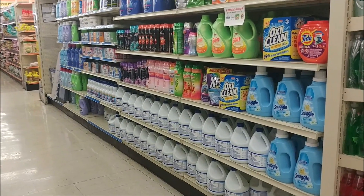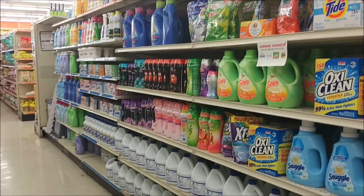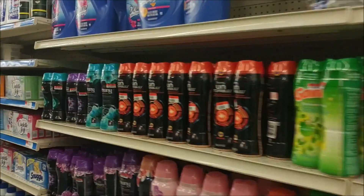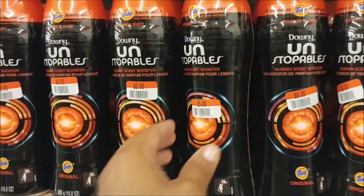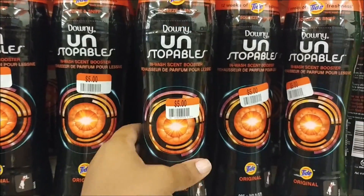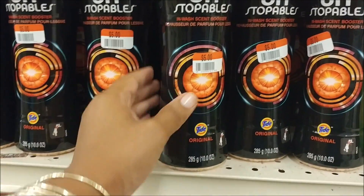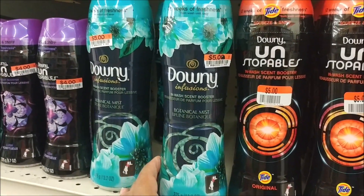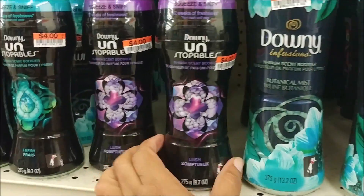They have really good deals on washing powders and stuff like that. Oh — Tide Unstoppables for $5, 10 ounces. That's not bad. I might have to get some of these. That one and the smaller one is $4.